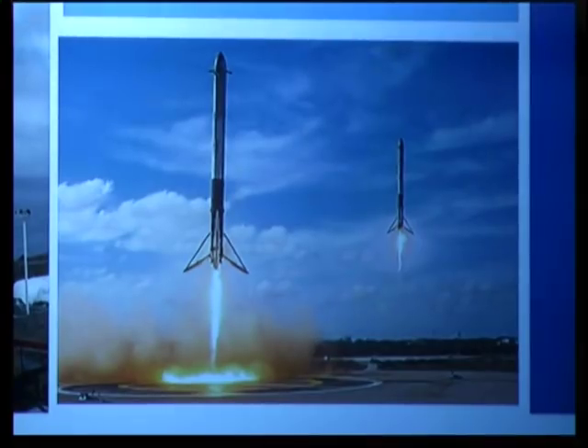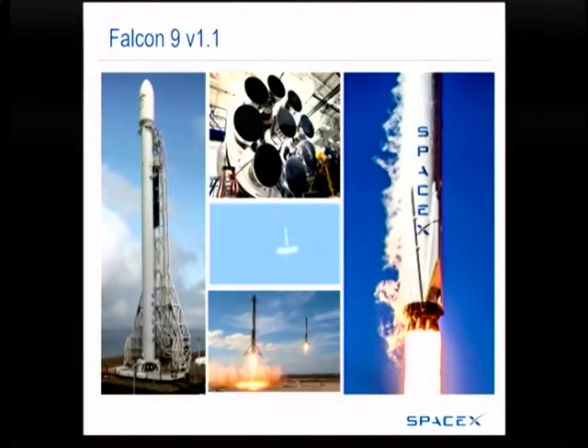We were able to land it on the ocean, and then of course it fell over and blew up because we didn't have a drone ship. But as you all know, we got the landing and reuse working. Just earlier this year you can see we did the Falcon Heavy flight and we were able to land the two boosters at once. This is the last version of the vehicle — the Block 5 that we're flying now. There'll still be some upgrades, maybe even some thrust improvements to the engine, but we're not going to make a Merlin 1E. We're working on Raptor now, so this will be the last of the Merlins. That was my presentation.